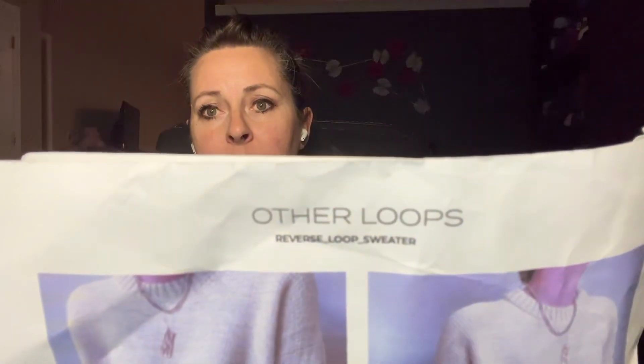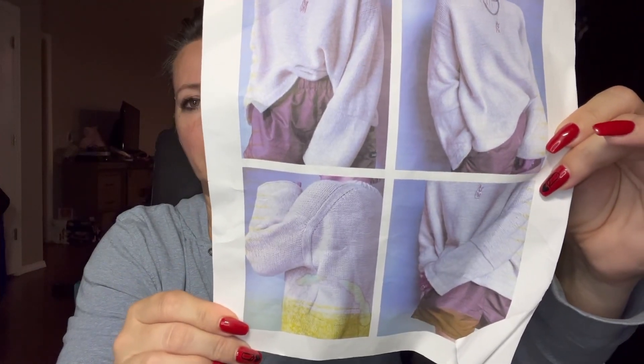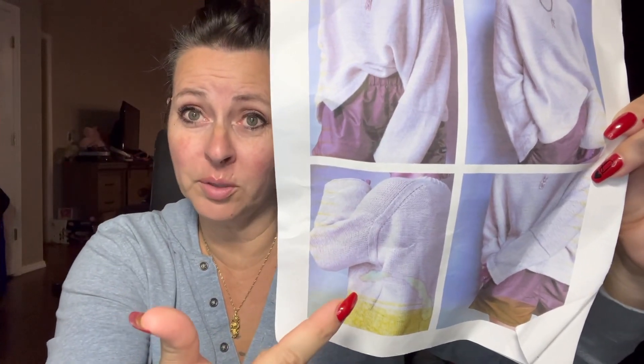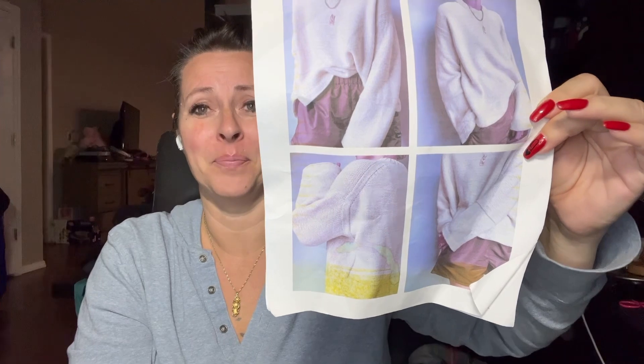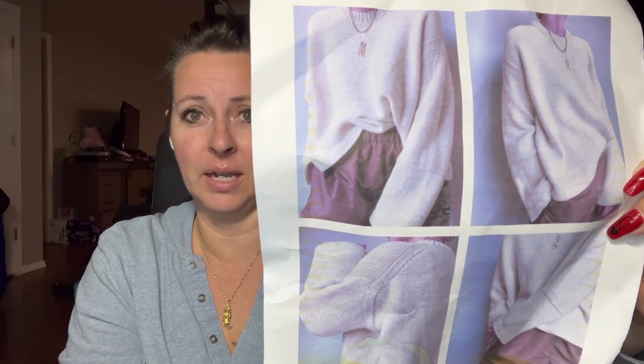The pattern I'm doing is the Reverse Loop Sweater and it is by Other Loops. It is on Ravelry. That is the name of the pattern and that's the designer. These are pictures of the top — this is not yellow, that was just my toner, but it would be a cool two-tone color, wouldn't it? A two-tone top. So yeah, that's the top I'm making. I really feel like a day might be good enough — I might actually have an FO this time, you guys.